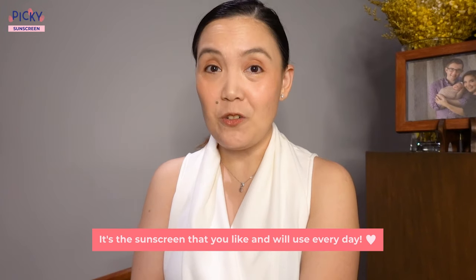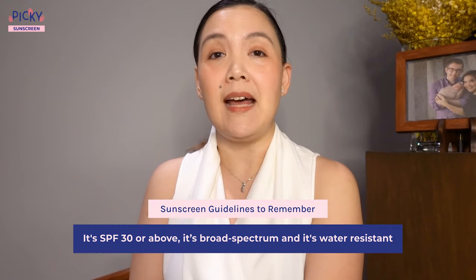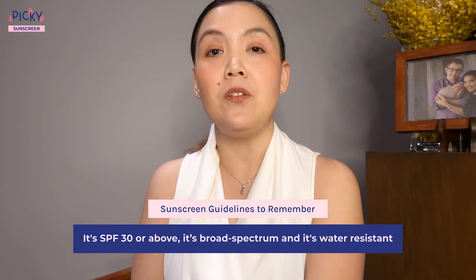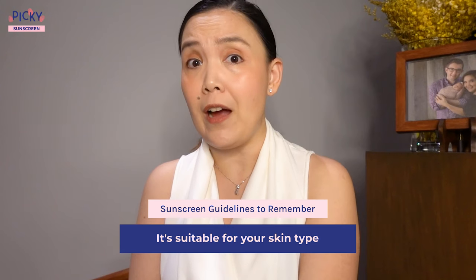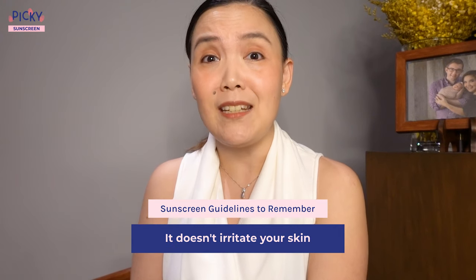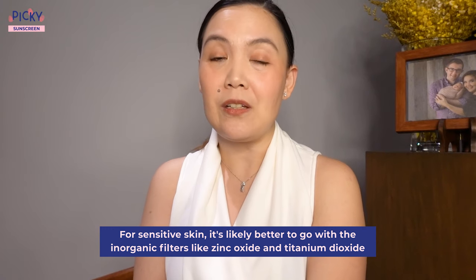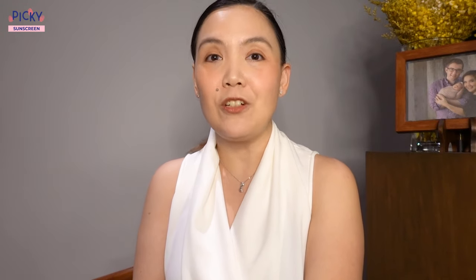What's the best sunscreen? It's the sunscreen that you like and will use every day. Some guidelines that are good to remember: it should be SPF 30 and above, broad spectrum — meaning it covers both UVB and UVA — water-resistant, and suitable for your skin type, whether oily or dry. It should be easily spreadable, because that's how you actually get a nice even layer, and it shouldn't irritate your skin. If you have sensitive skin, it's likely better to go with inorganic filters like zinc oxide and titanium dioxide. The same recommendation also goes for pregnant women, breastfeeding women, and children.